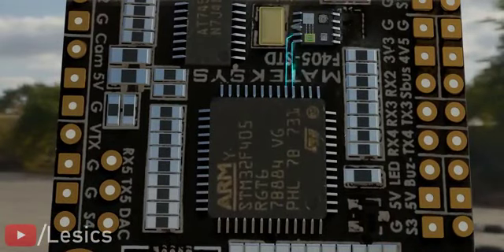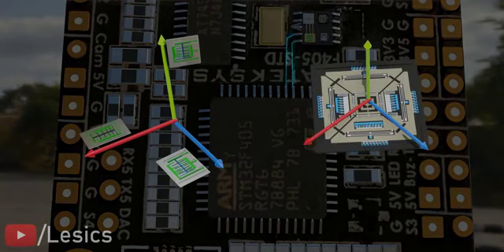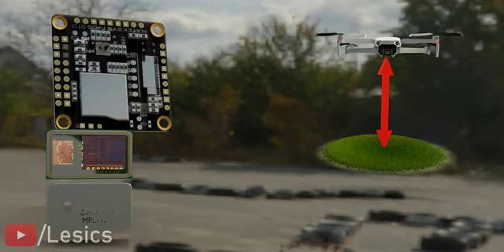To measure acceleration in all three directions, we require a three-axis accelerometer. When we include gyroscopes in the unit as well, along with the force values, we can measure the rotations in different planes. A MEMS-based barometer sensor is used to determine the drone's altitude.